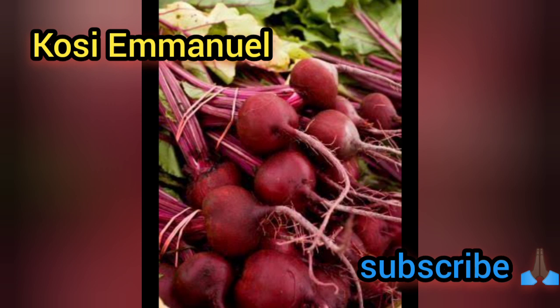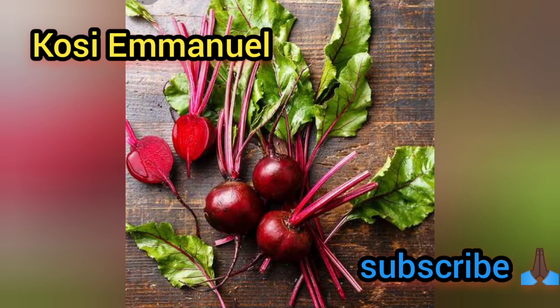Beetroots also help to fight inflammation and they also support brain health. You could blend it into beetroot juice, put it in the fridge, and when it's a little bit cold, take it with your meal.